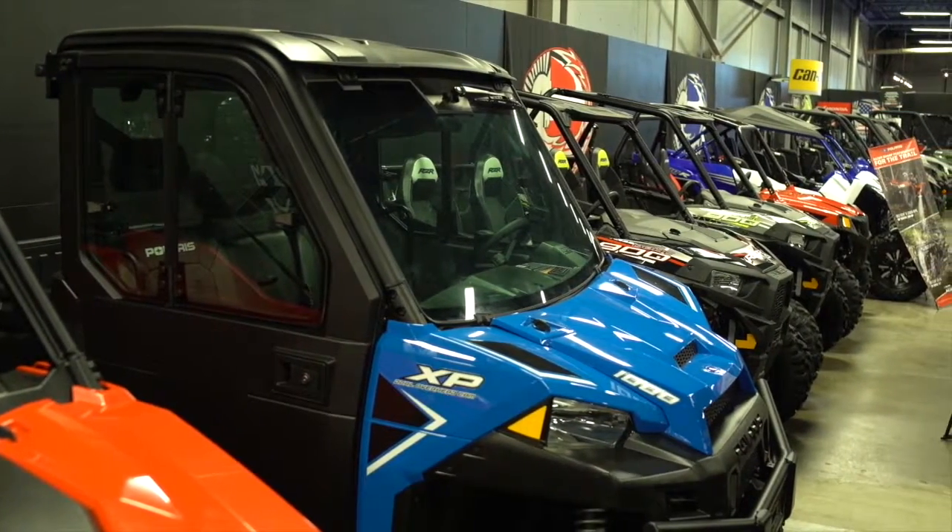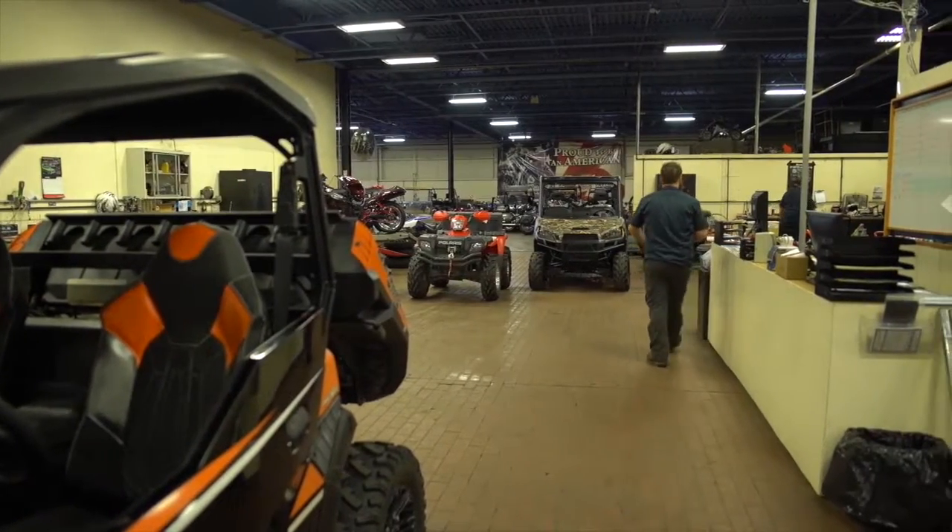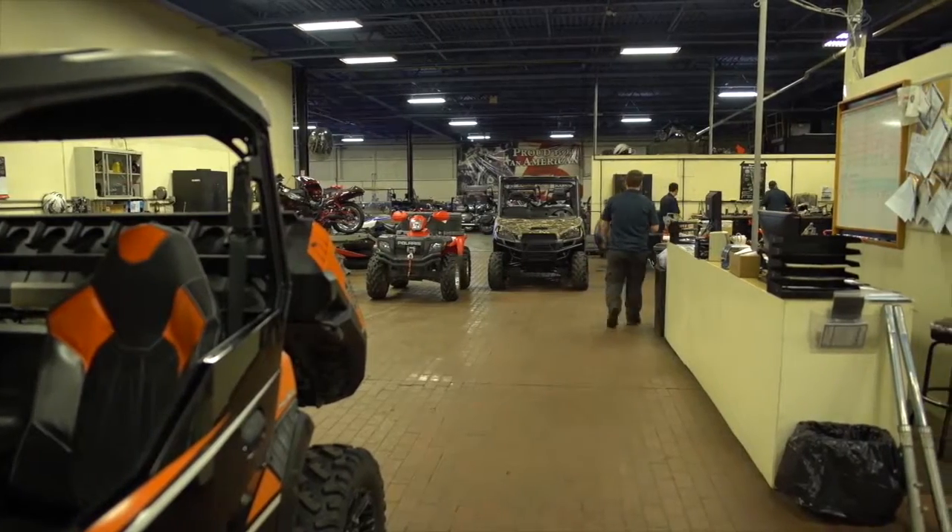And you service them right here too? Absolutely. You can make an appointment, you can call if you have one already and we'll still service it for you. Every vehicle purchased here will always get a full service before it gets to your door.